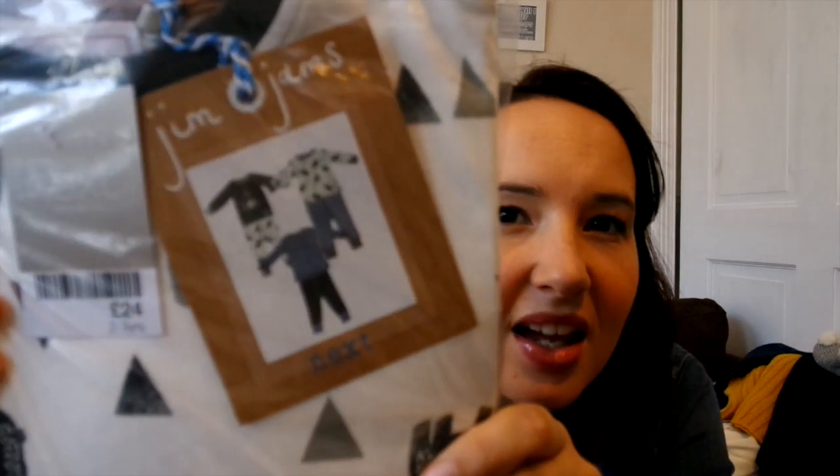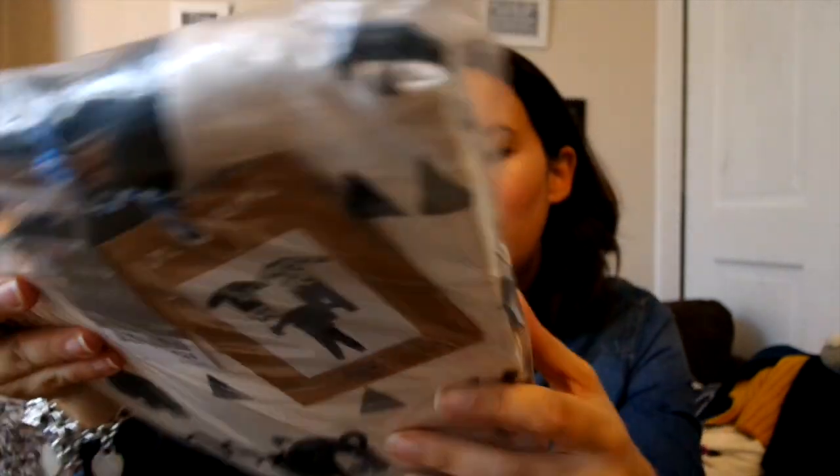I also got some more pyjamas — these are in the sale as well, a pack of three. You can see the little designs on there; they're quite sweet. There's a wigwam one, which I think is actually why I bought them because I like the wigwam one. They're the same cushy kind of fabric and they're in two to three. Perfect, because he's still in his sleeping bag — I don't like to leave him in short sleeves. Even in summer I'd probably just put him in his vest, but I think the new house might be quite cold so I'll probably need pyjamas.